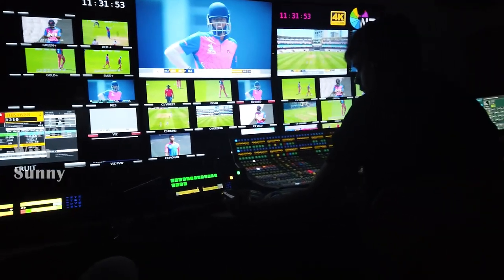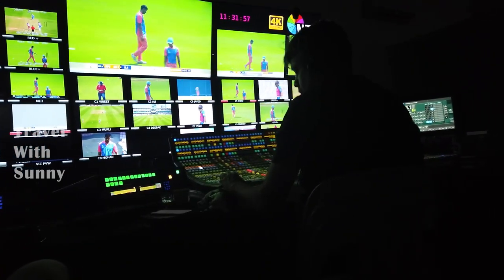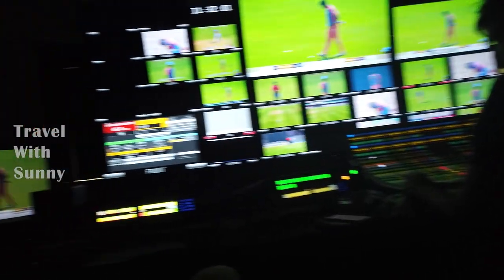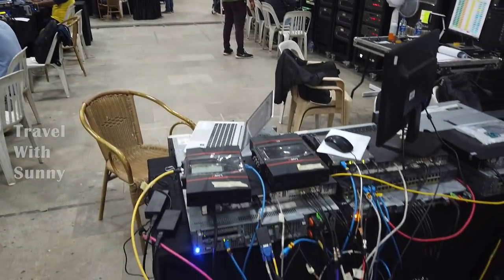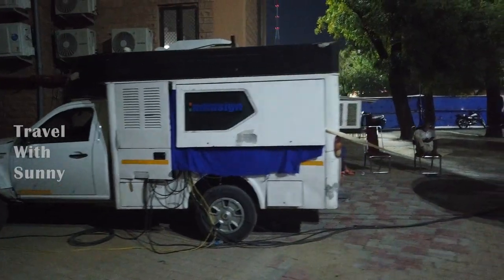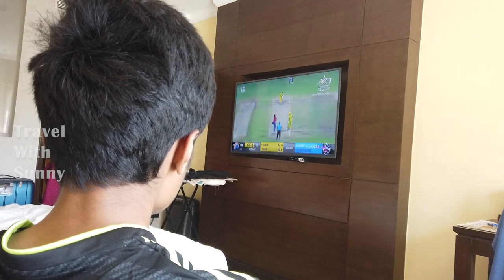I was also happy to be associated with India's first 4K production for cricket at DY Patil Cricket Grounds. The final output is sent through these machines, which reaches to your television or to your mobiles.